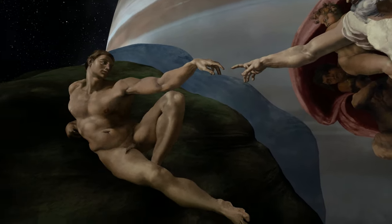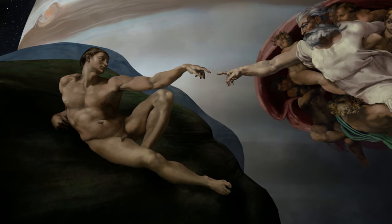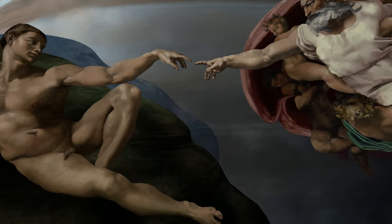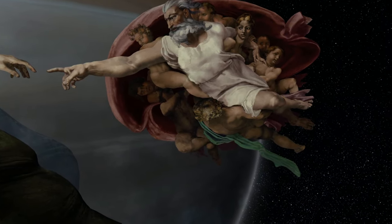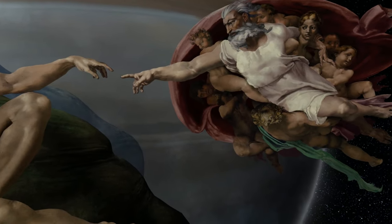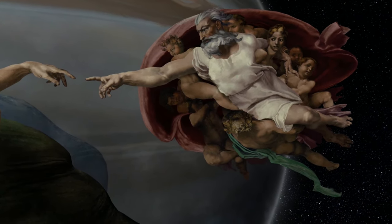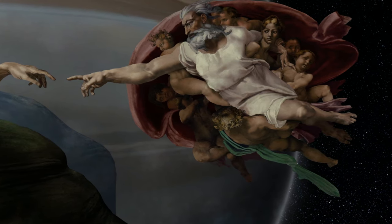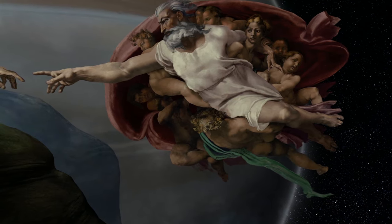God is reaching out to Adam to impart the spark of life, but the fingers never touch, so that spark has never been given. Underneath God's left arm is a feminine figure who most experts agree is Eve, her gaze set on Adam. The cloth around God and the other figures can be interpreted in a few ways — most commonly it's seen as the human brain, but others see it as a womb, with the umbilical cord hanging beneath.